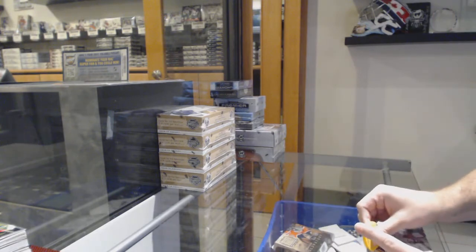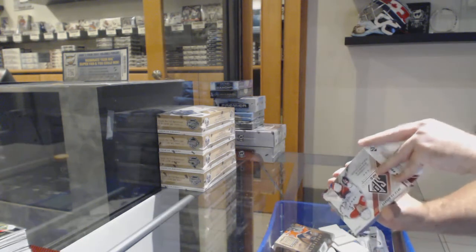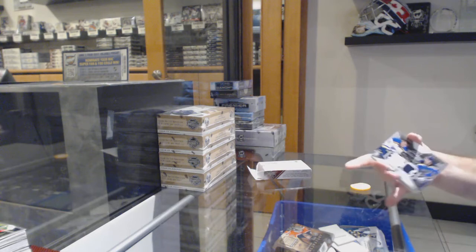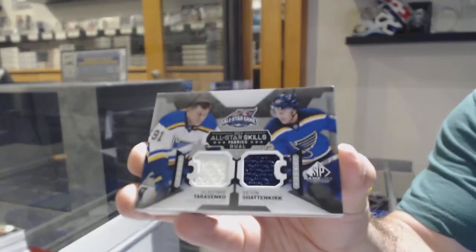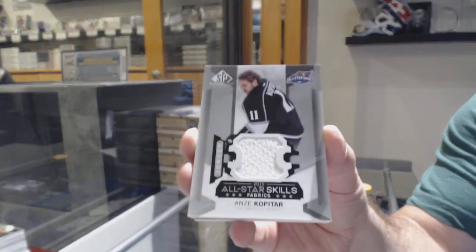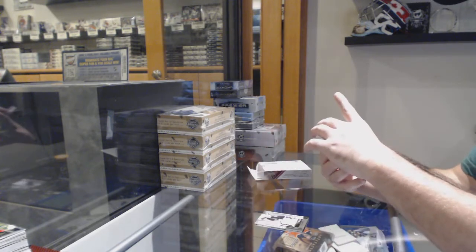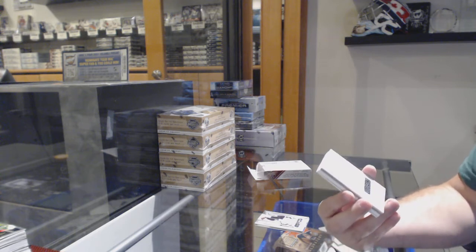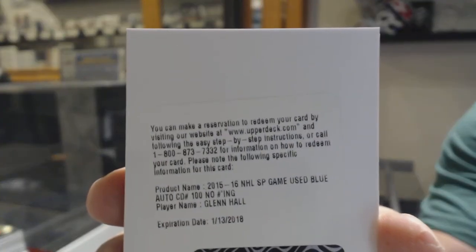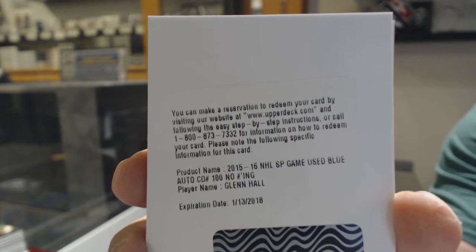How many multi-randoms will be in this box? Probably the highest multi-random box in the history of boxes for hockey. There's one in the back — for the Blues, Tarasenko-Shattenkirk multi-random, unfortunately not Philly. Not yet at least. For the LA Kings, All-Star Skills of Kopitar. And you can submit this and you will get a comparable item. A blue autograph for Chicago — Glenn Hall. Glenn Hall autograph, definitely one of the rare ones. I don't see much of him.